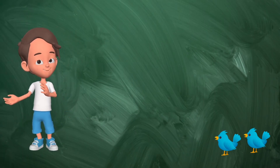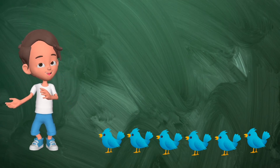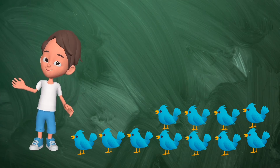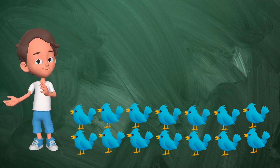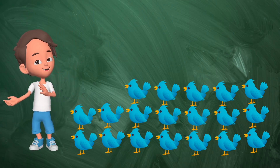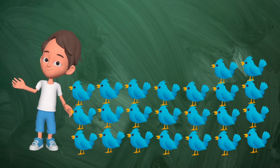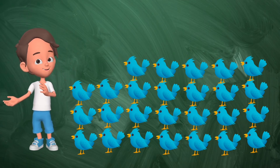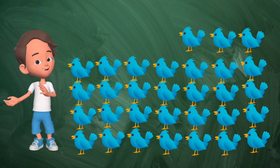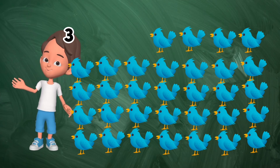1, 2, 3, 4, 5, 6, 7, 8, 9, 10, 11, 12, 13, 14, 15, 16, 17, 18, 19, 20, 21, 22, 23, 24, 25, 26, 27, 28, 29, 30, 31, 32. 32 birds.